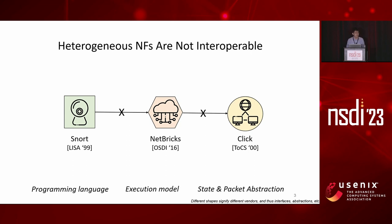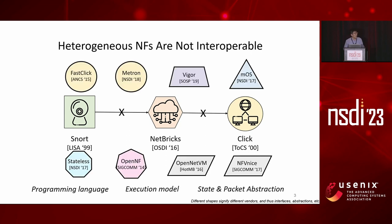So a natural question emerges: how can heterogeneous NFs interoperate after ten years of the flourishing of NFV?